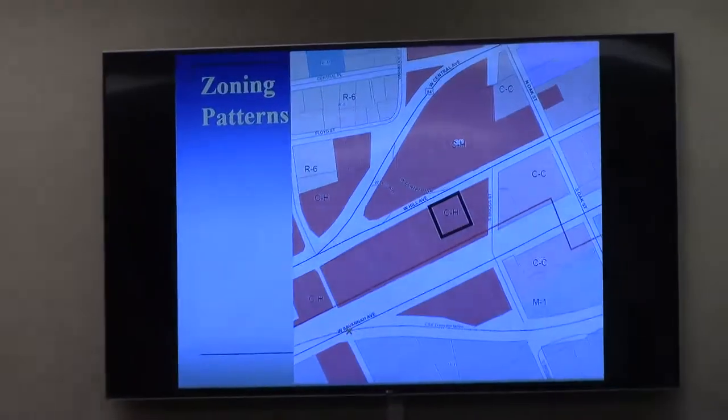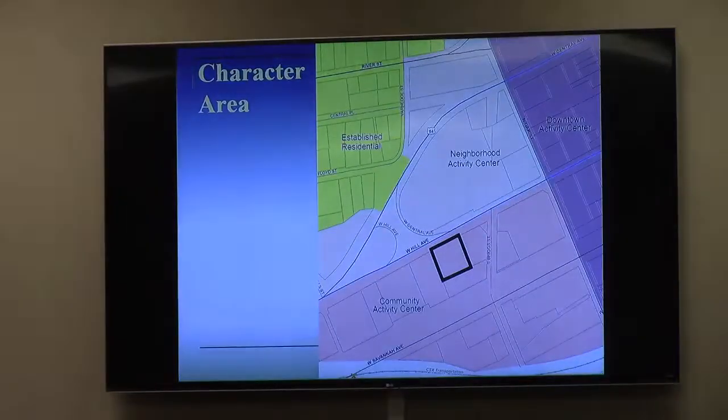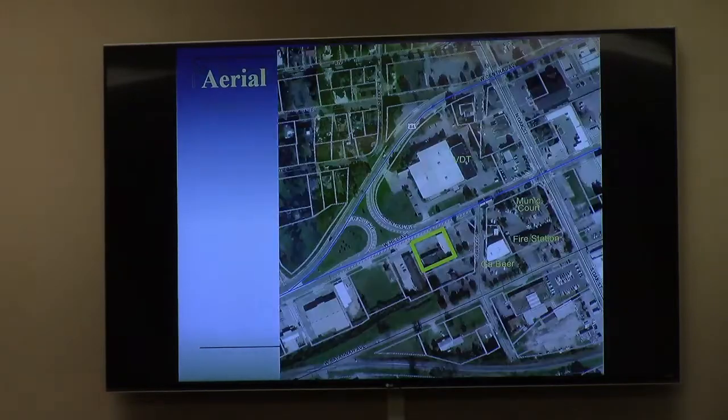The property sits a little under a half-acre, located at Old 15 Westfield Avenue. This is along the south side of the road, about halfway between the intersection of Oak Street and the center. The character area in the comprehensive plan is the community activity center, which corresponds to the commercial zoning.